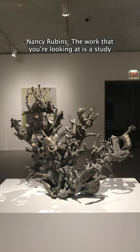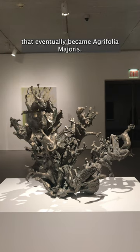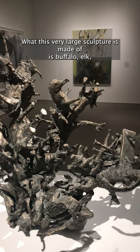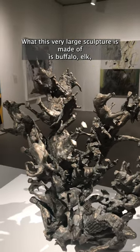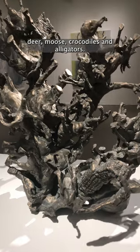The work that you're looking at is a study that eventually became Agorifolia majoris. What this very large sculpture is made of is buffalo, elk, deer, moose, crocodiles, and alligators.